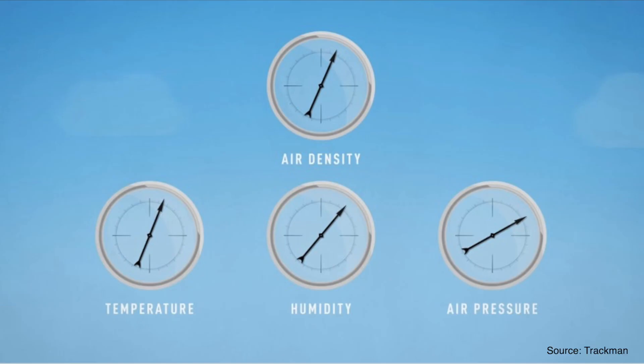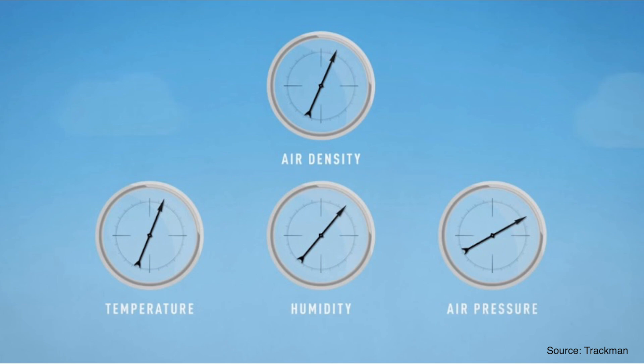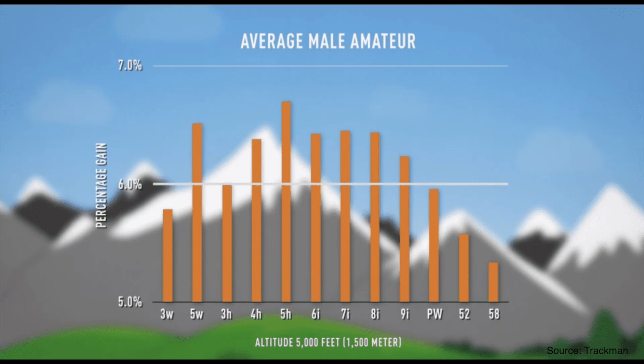The next key factor which affects golf ball distance is air density. The greater the density of the air, the more resistance there is on the golf ball, meaning more lift and drag, with shots flying higher, landing more steeply, and carrying shorter distances. One of the three components which impact air density is air pressure, and what affects air pressure — and therefore golf ball distance — the most is altitude or elevation change. On average, male amateur golfers hit shots 6% further at an altitude of 5,000 feet, according to Trackman.